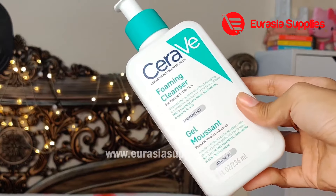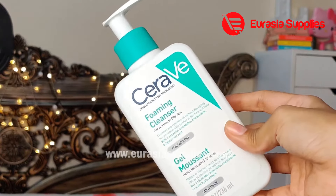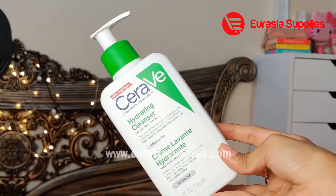It is fragrance-free and suitable for sensitive skin. If you have dry skin, you need to use a face wash appropriate for your skin type.